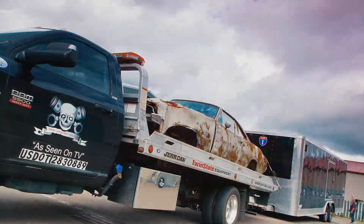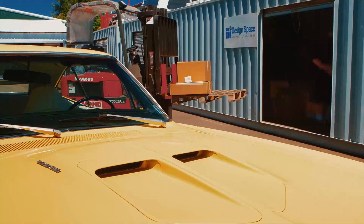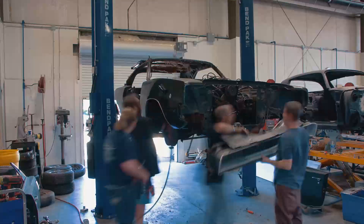I'm Mark Warman, and together we bring dead muscle cars back to life — to exactly the way they were on the day they were born.